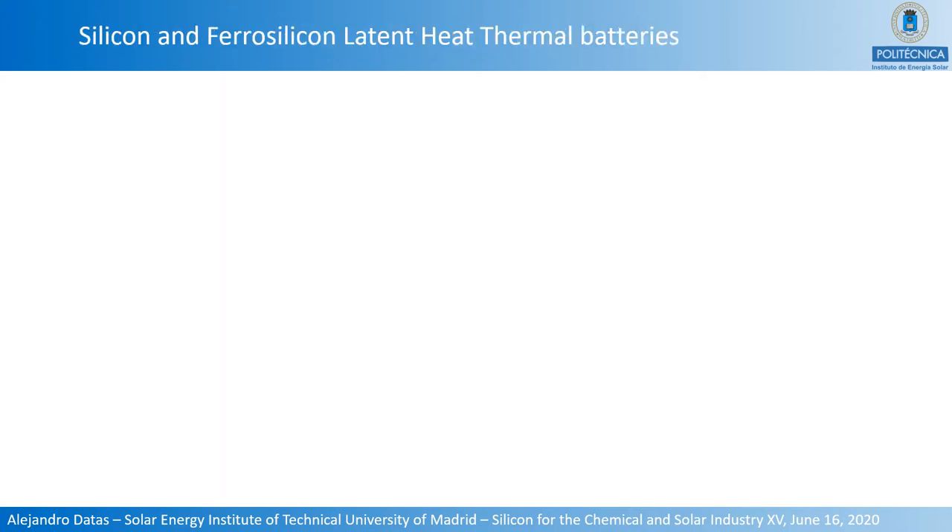Now I will describe the particular case of silicon and ferrosilicon latent heat thermal batteries, and explain why these materials are interesting for meeting the two main requirements of electric thermal energy storage: achieving very low cost per energy capacity, and reaching high conversion efficiencies. I will start with the low cost per energy capacity.